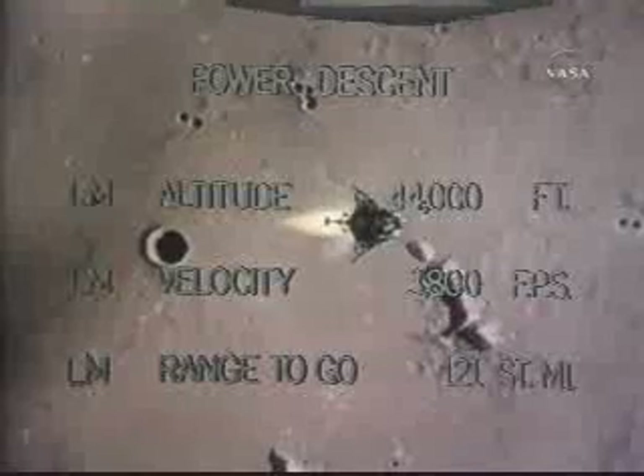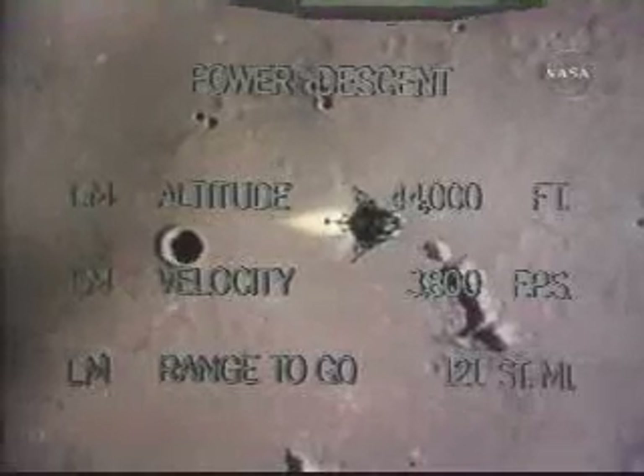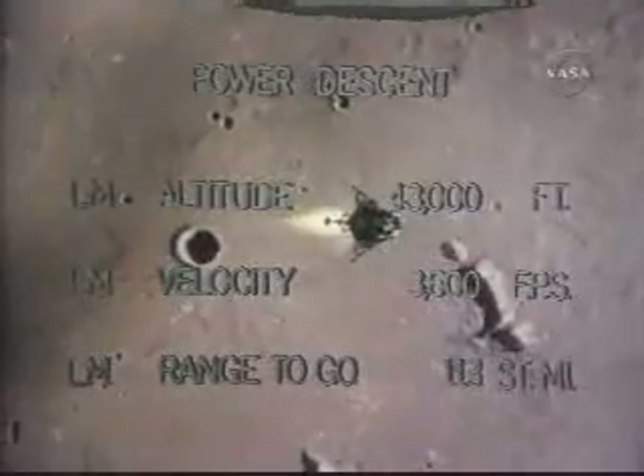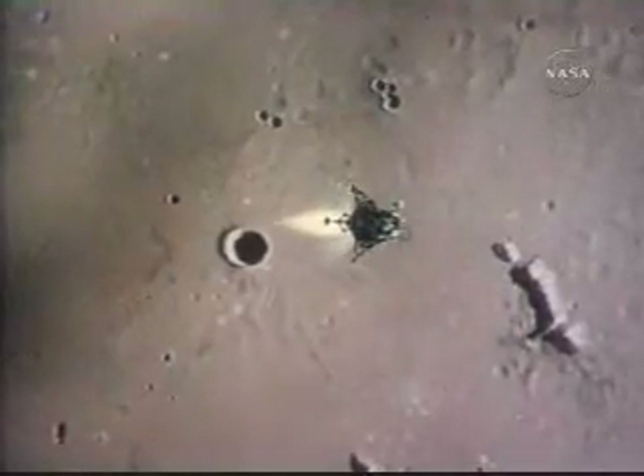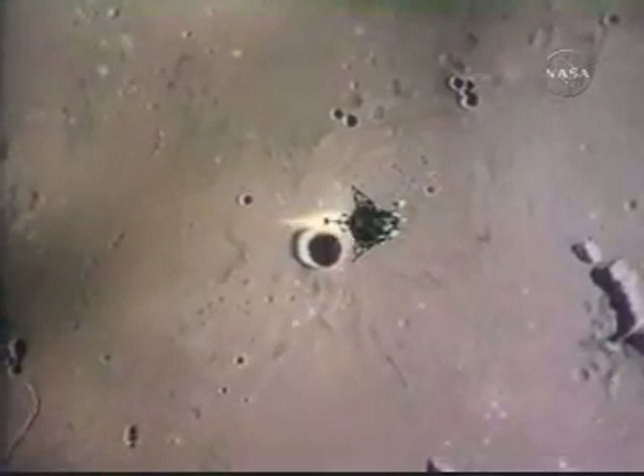They get that first look when they pitch up, going to more of an upright position and they can look forward out their windows toward the landing site. At that point they'll be about three and a half miles high, making about 103 miles an hour forward with about 13 and eight-tenths miles to go.